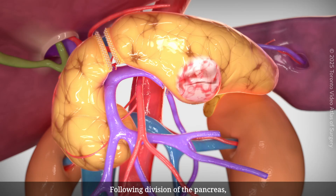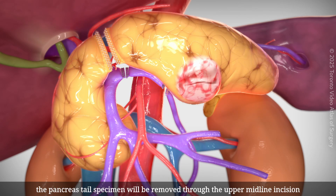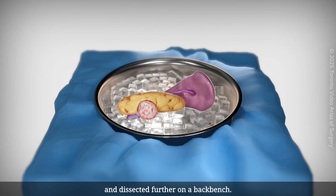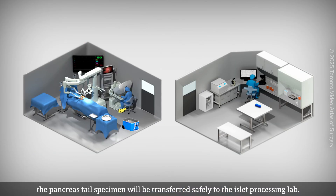Following division of the pancreas and splenic vessels, the pancreas tail specimen will be removed through the upper midline incision and dissected further on a back bench. After removing the spleen and resecting the cyst, the pancreas tail specimen will be transferred safely to the islet processing lab.